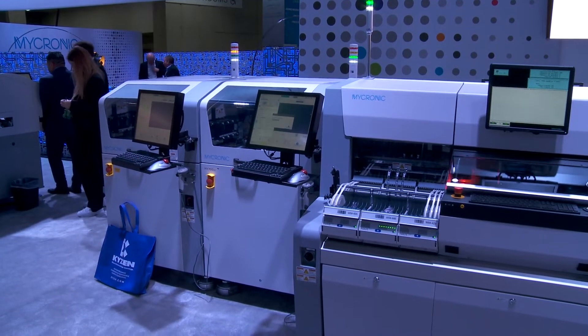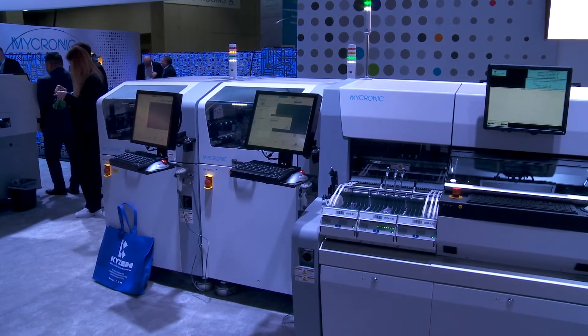Obviously with that increased capacity and speed, the other parts of your full line solution have to keep up with that. So your My700 printers — you're ganging them up in series to be able to cope with the capacity. Yes, for higher-volume customers we have a proven solution where we can use the My700 in a twin setup, placing them next to each other so they can cope with the higher speed as well.